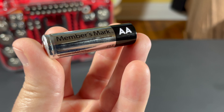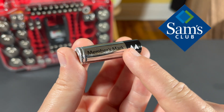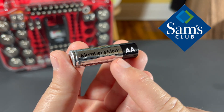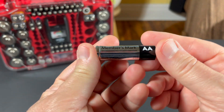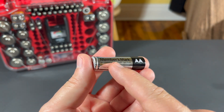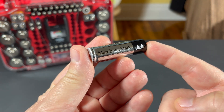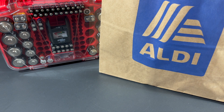There are only two downsides to MembersMark batteries. Number one is that they only come from Sam's Club. There are only about 600 Sam's Club locations in the United States, so not everybody will have access to these batteries. Number two, they are sold in a 48-pack. Not everyone likes to buy bulk batteries — sometimes a four-pack, six-pack, or eight-pack are enough, but usually that means you pay more per battery. Until we go to Aldi, a grocery store chain.